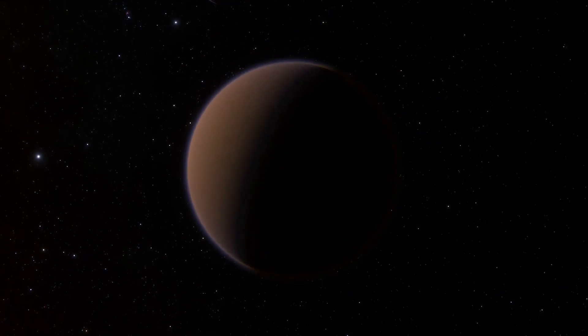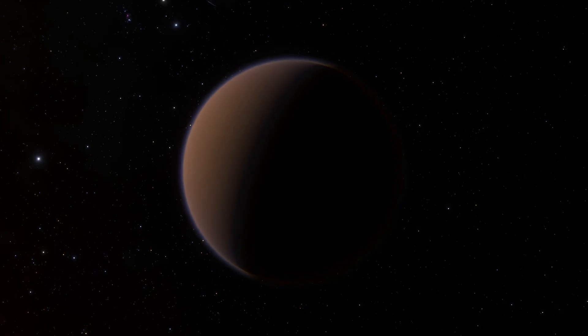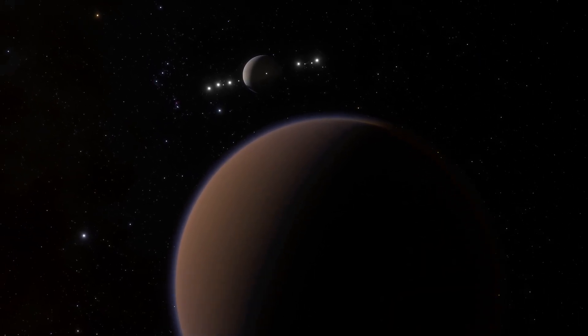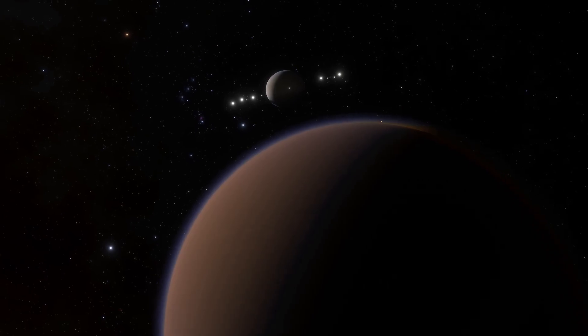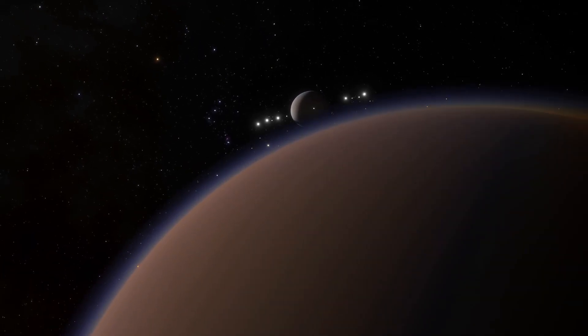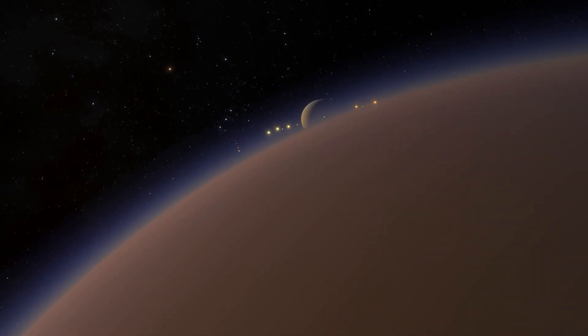Well, actually the temperature might impact your comfort a bit. With average temperatures around minus 180 degrees Celsius, the weather is outright cryogenic. Indeed, there is active weather on Titan resulting in thick haze, rain, rivers, lakes, and even seas. However, these bodies of liquid are not made of water, but rather liquid hydrocarbons such as liquid methane and ethane.